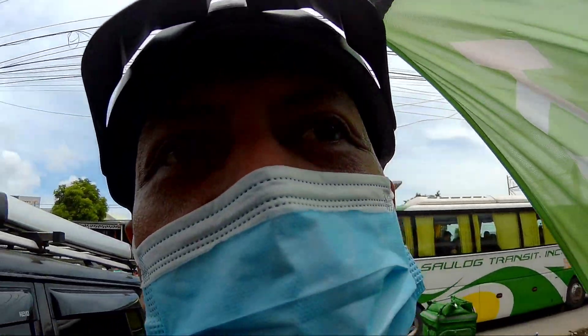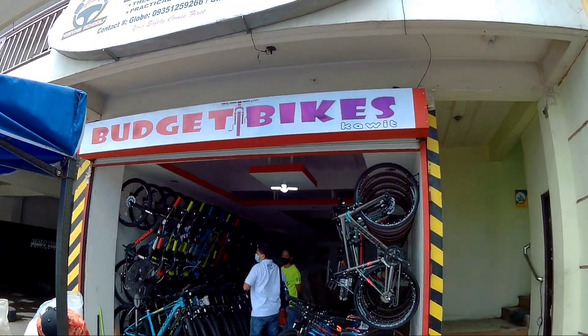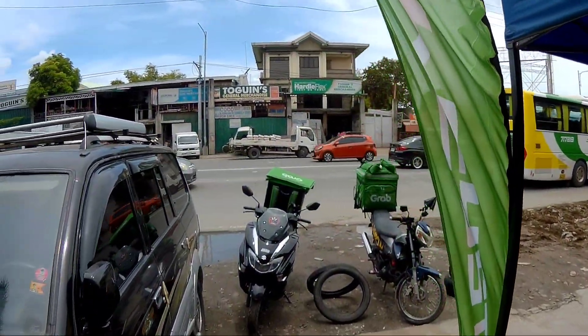Good day, good morning, good evening sa inyo mga Spigitik! Andito tayo ngayon sa Kawit, dito sa bagong branch ng Budget Bikes Kabita mga Spigitik. Eto na sya, pinibigay na sa inyo ang pinakamalapit na branch. Kung ikaw ay taga-Kawit, eto lang ang location nya at eto ang landmark nya.